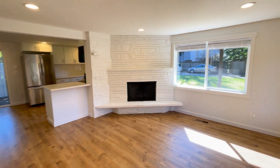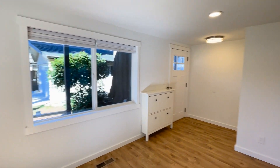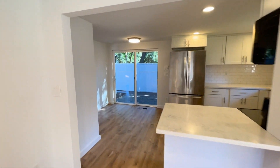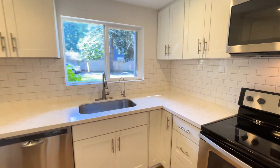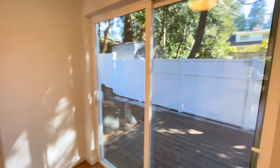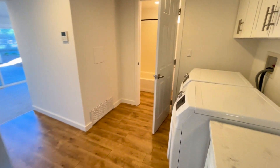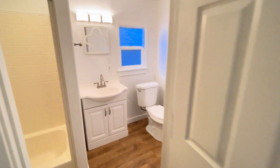We enter into the living room, kitchen, backyard, dining room, into the laundry, and bathroom number one.